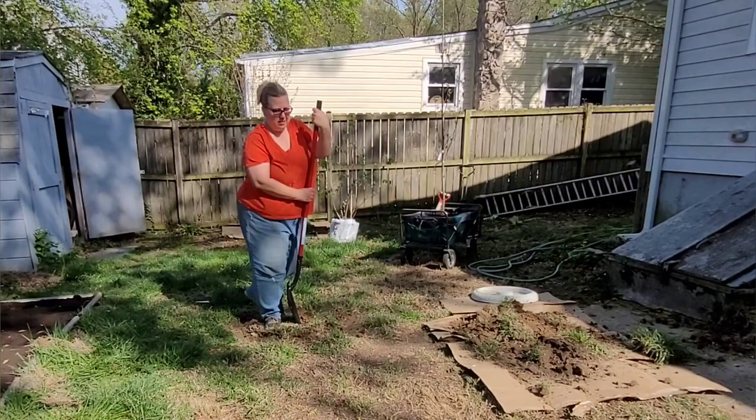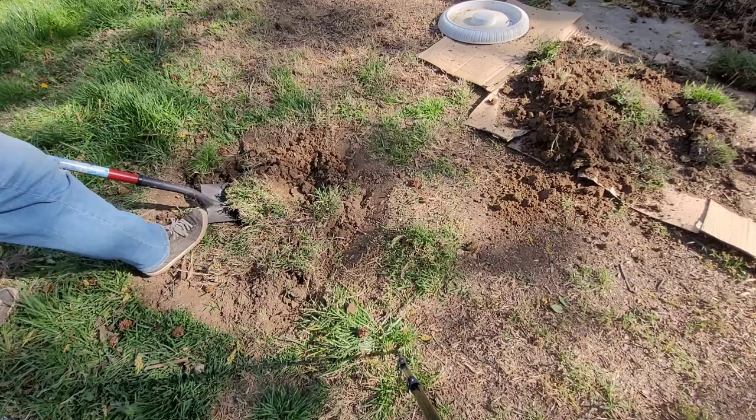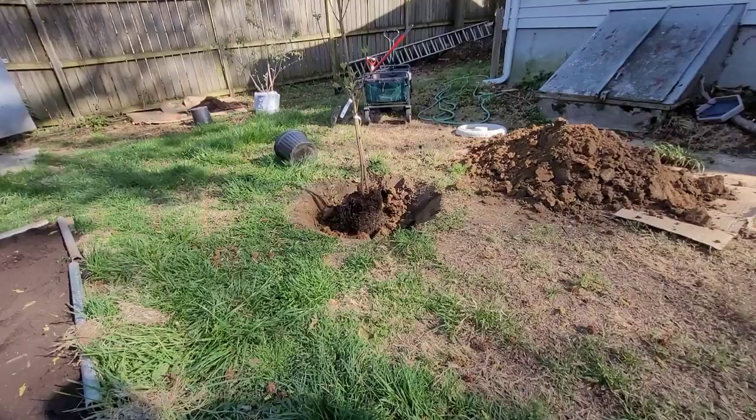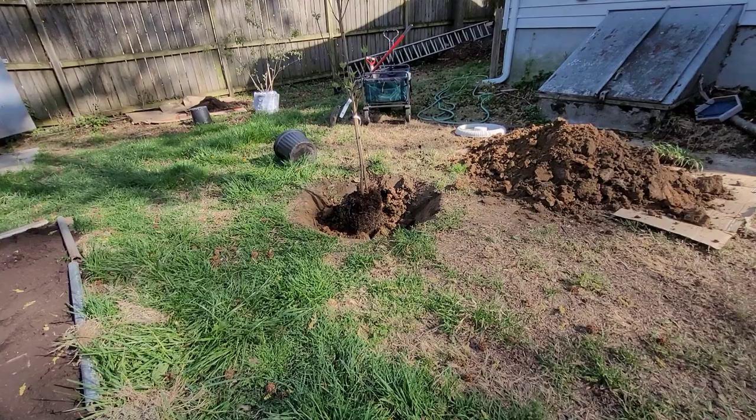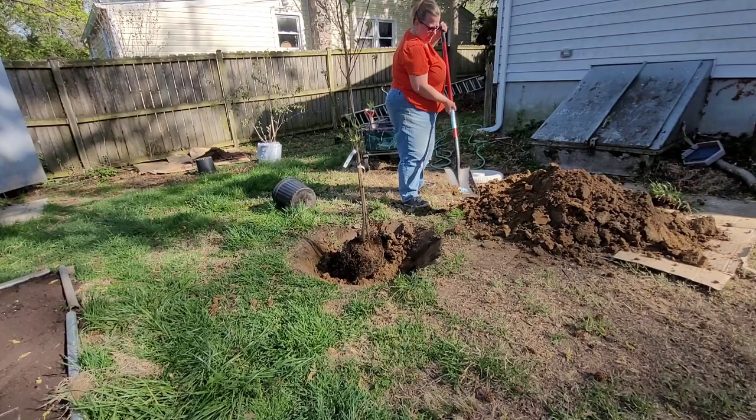The instructions that came with the tree said to dig the hole as shallow as the depth of the container itself, and about two to three times the width of the container. I did that, then had my husband help make sure the tree was straight, and started backfilling the soil while adding water as I went to help eliminate air pockets.